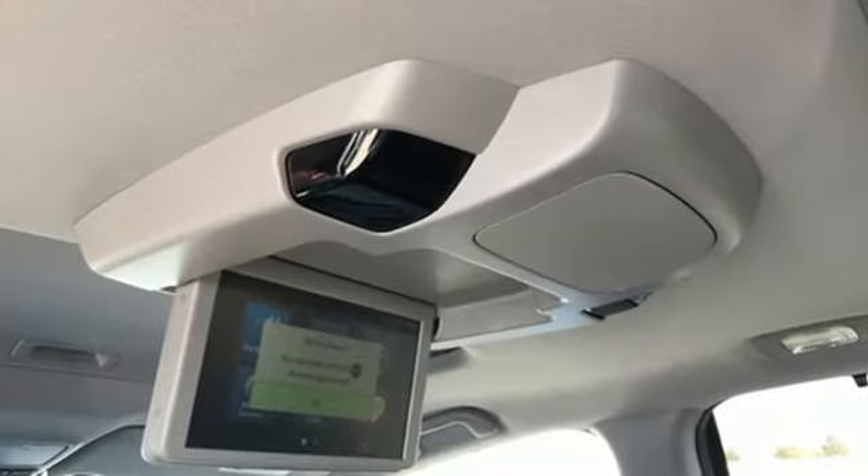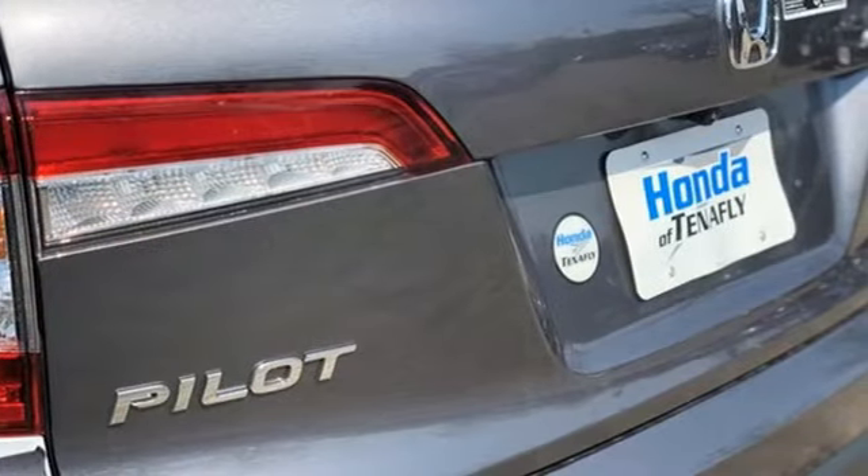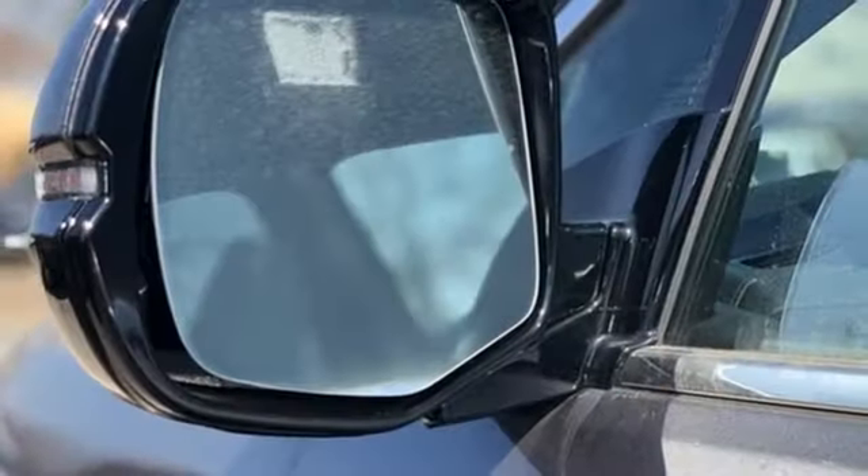V6 engine, heated and ventilated leather bucket seats, integrated navigation system, auto-dimming rearview mirror, and dual zone climate control.